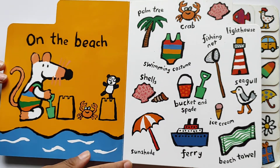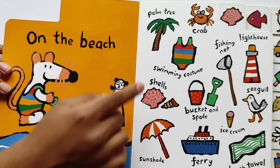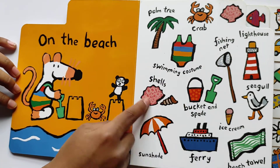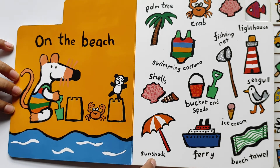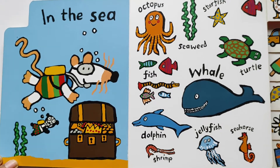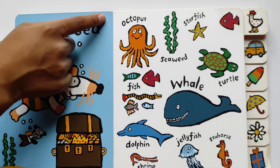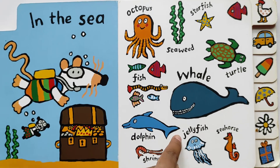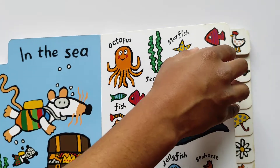On the beach. We're going to see what we will find at the beach. Let's see what's their names. Octopus, fish, sea meat, starfish, turtle, whale, dolphin, jellyfish, seahorse, and shrimp. Wow, I don't know — they say shrimp or shrimp?